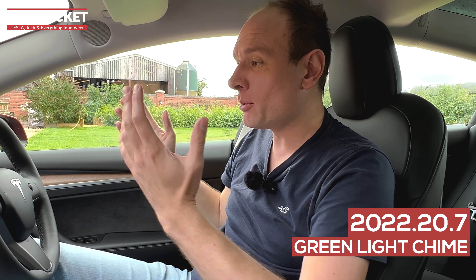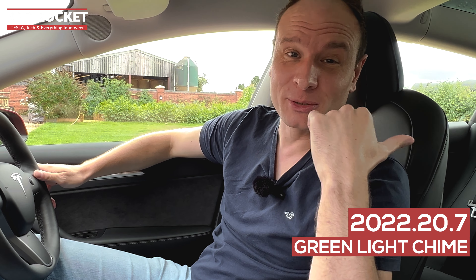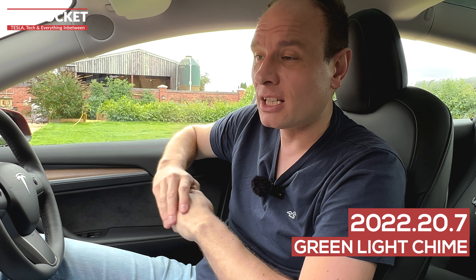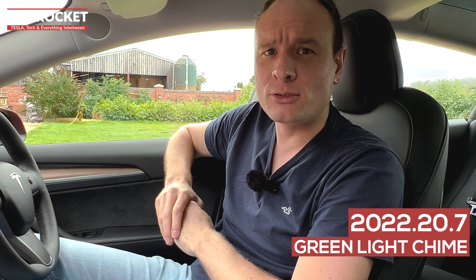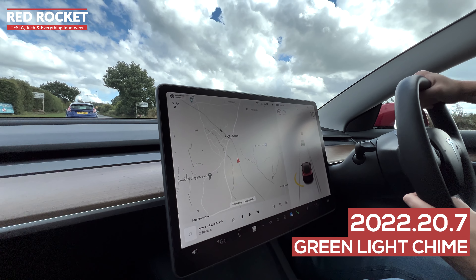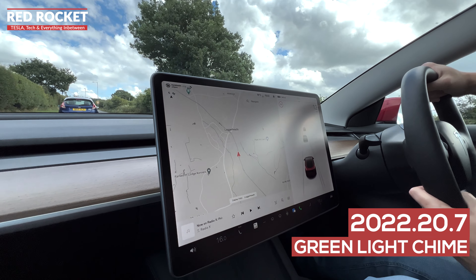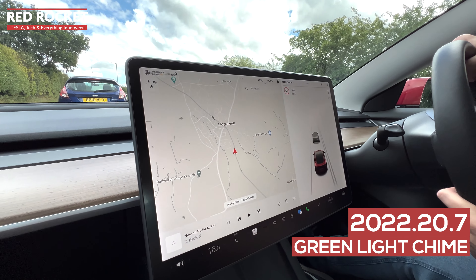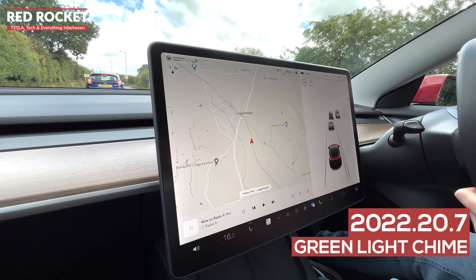Also in 2022.20.7 we've got a green traffic light chime function. Basically, if you're at a traffic light and the lights change while you're distracted — picking your nose, changing the radio channel, having an argument — and you miss the change, it'll chime to let you know it's time to move off. Not just that, if you're in a queue and can't see the traffic lights, the car will detect the traffic in front moving and give you a chime too, so you're not getting annoyed drivers behind you beeping their horn.